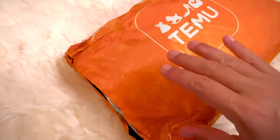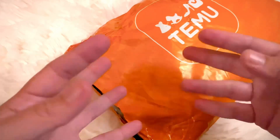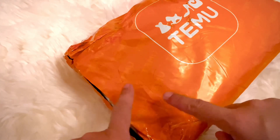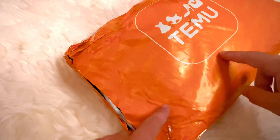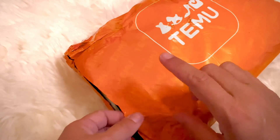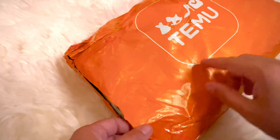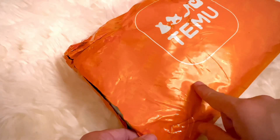Hello, everybody. It's Becky Whispers, and I just got back from a road trip — two months. And when I got back, I guess I bought myself some stuff. I do not remember what's in here. I think this is like $38 worth of stuff.